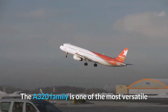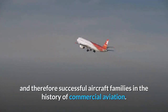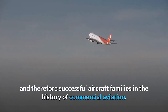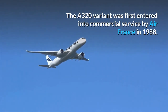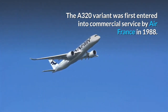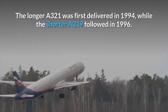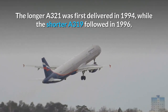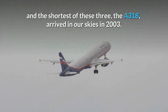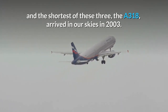The A320 family is one of the most versatile and therefore successful aircraft families in the history of commercial aviation. The A320 variant first entered commercial service with Air France in 1988. The A321 was first delivered in 1994, while the shorter A319 followed in 1996, and the shortest of the three, the A318, arrived in our skies in 2003.